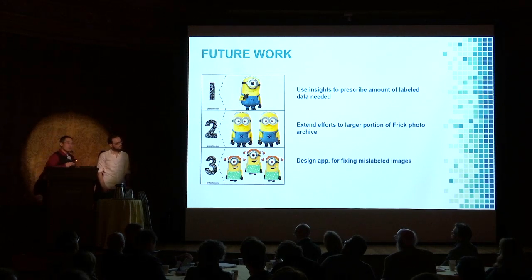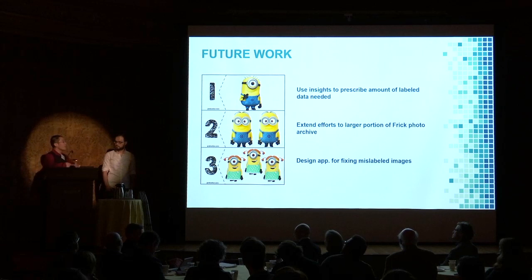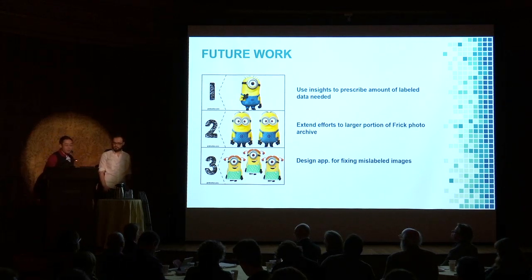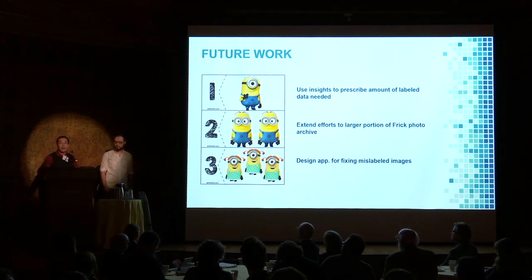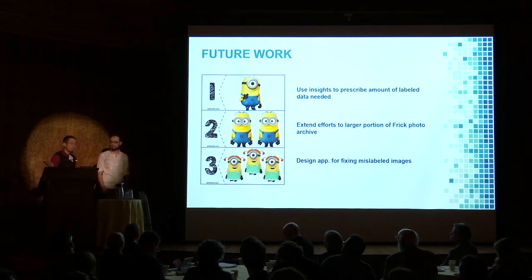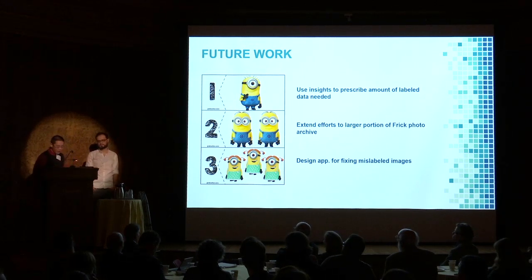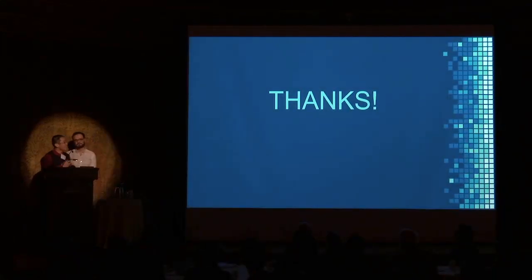Lastly, because the tech community has evolved so much, the grand slam vision here is to one day fully automate this process and create an application-based interface where we automatically label the hundreds of thousands of images in the Photoarchive, and then the archivist can scroll through and check the labels — swipe left if it's right, swipe right if they need to fix it themselves. This will save everybody time and make everybody happy, which is the goal in the end. We look forward to seeing where this is going. Thank you very much.